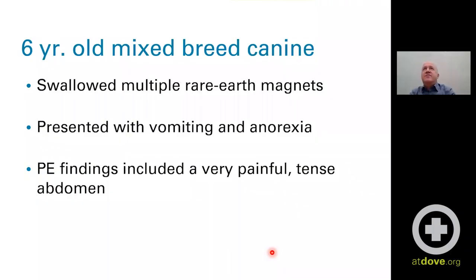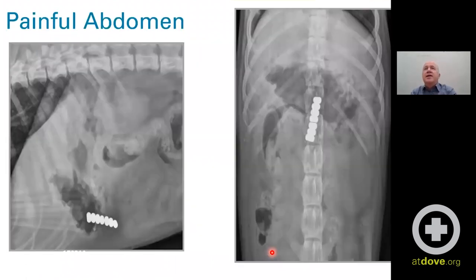Our next case is a six-year-old mixed-breed dog that swallowed multiple rare earth magnets — these very strong little magnets — and presented with vomiting and anorexia. On physical exam, they noted a very painful, tense abdomen. Here we can see the abdominal radiographs, including the rare earth magnets all stacked together, because they're going to find each other once they get in there.